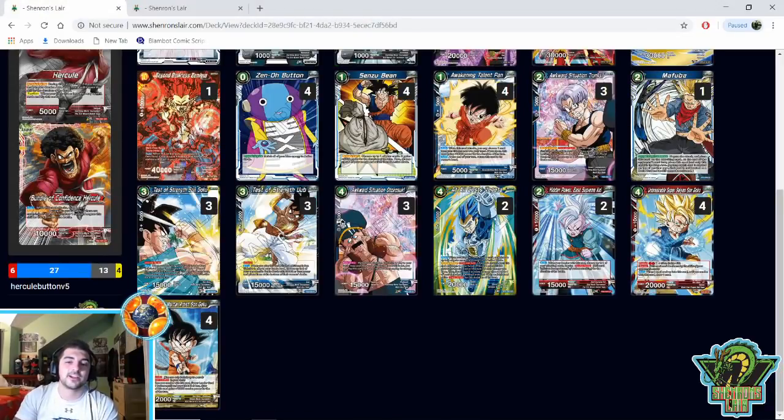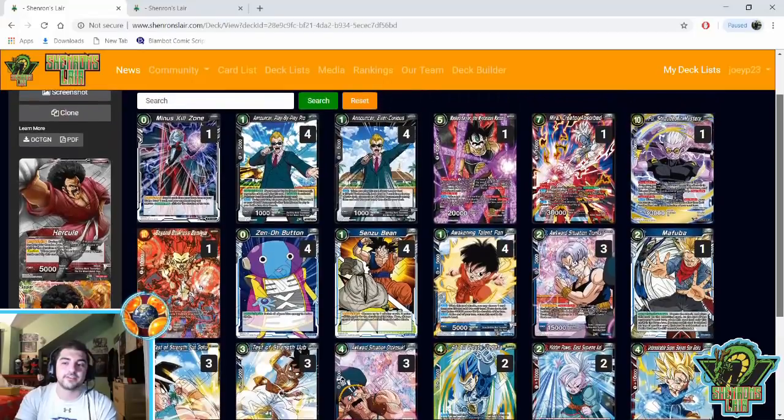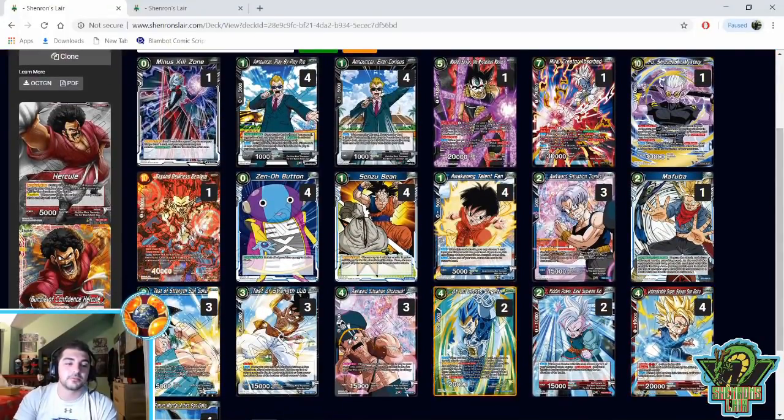That's the Hercule deck profile, and I think something similar to this can be strong going forward in Set 5. Definitely tinker around with it and see what you guys come up with. Thank you guys so much for watching — please share this video with a friend, hit that subscribe button if you're new to the channel, because that's going to get you more prizes for the Set 5 giveaway. My name is Joey, I'll see you next time.